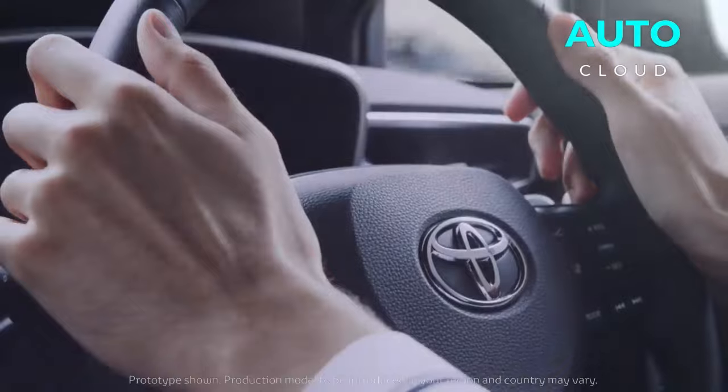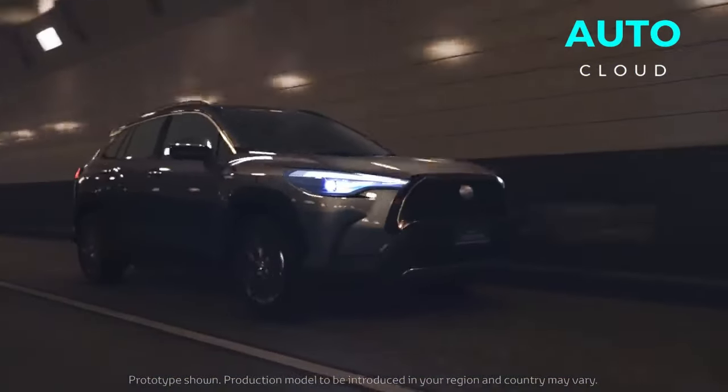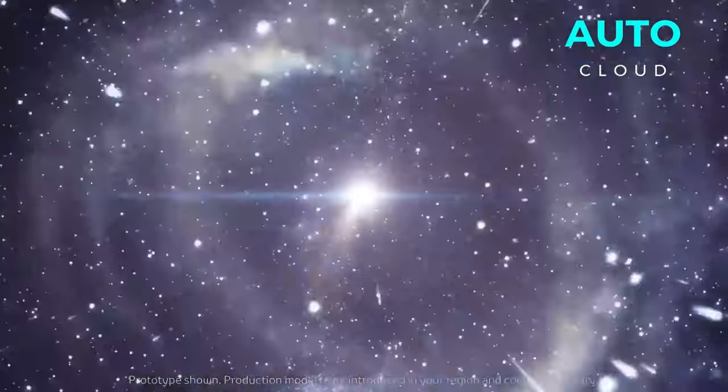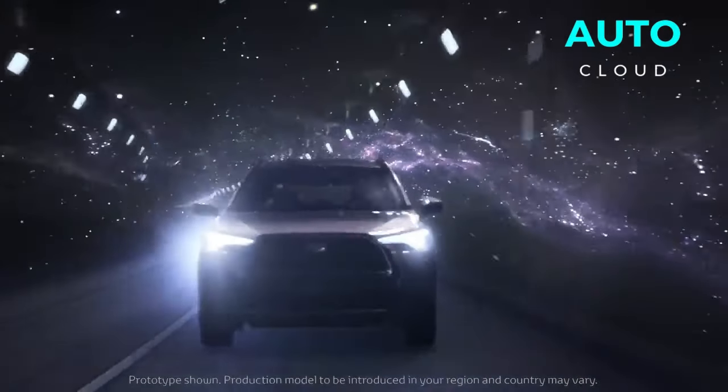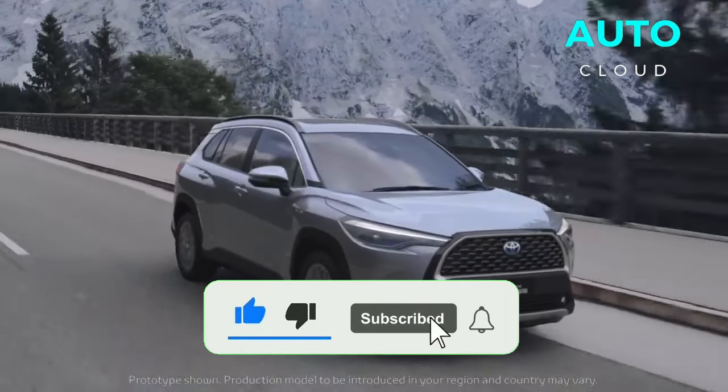It isn't quite as head-turning as rivals like the BMW iX, Jaguar I-Pace, or Tesla Model X. If you are up for a performance variation, alongside the Q8 e-tron there is the SQ8 e-tron, which offers 496 horsepower and very advanced features.